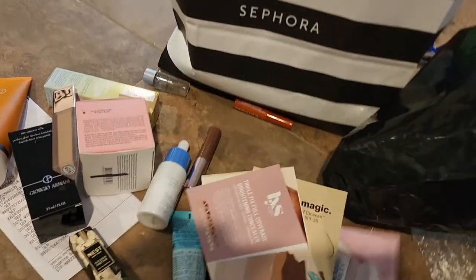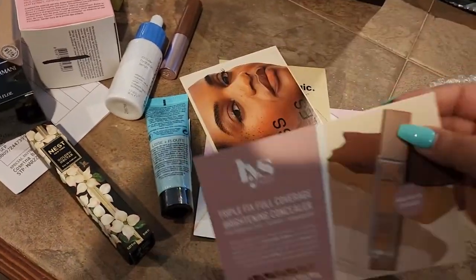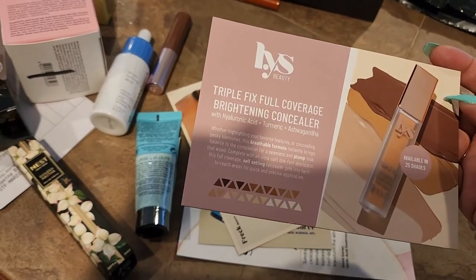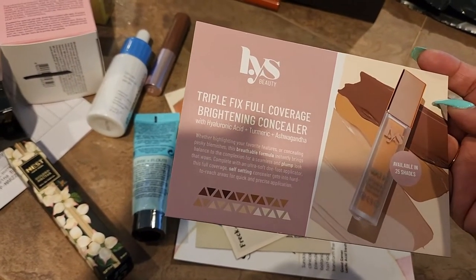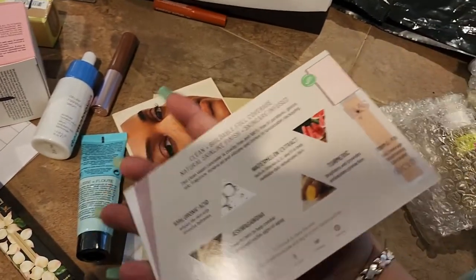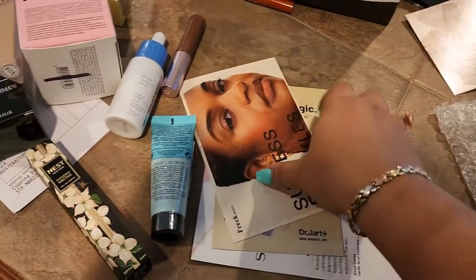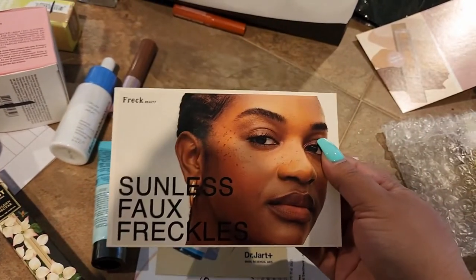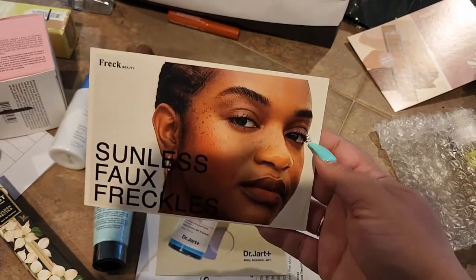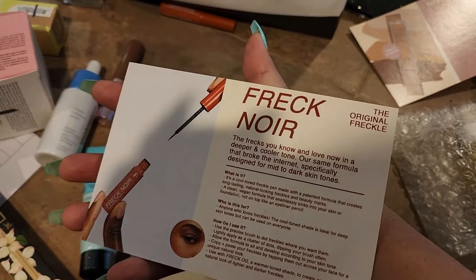We got a LYS card describing their brightening concealer with hyaluronic acid, turmeric, and ashwagandha — I've actually tried it and I do have it in one of my videos. There's also a card talking about the Freck Sunless Fall Freckles, which is pretty cool.